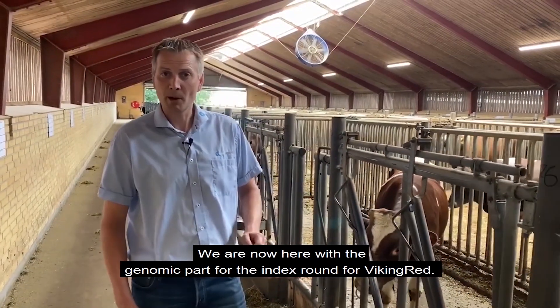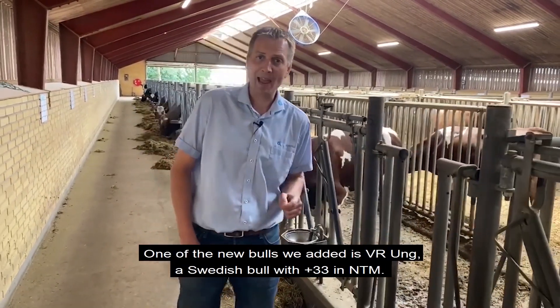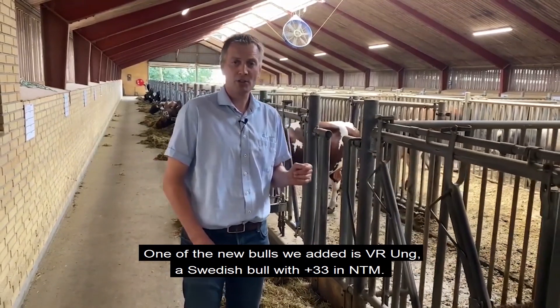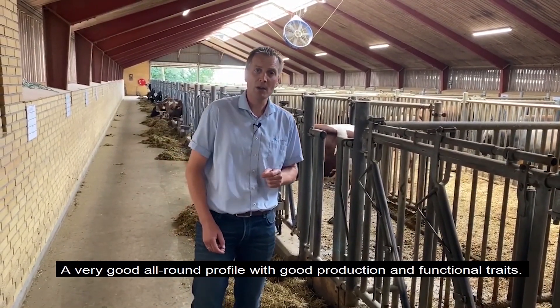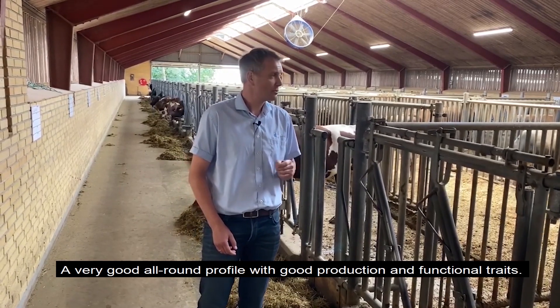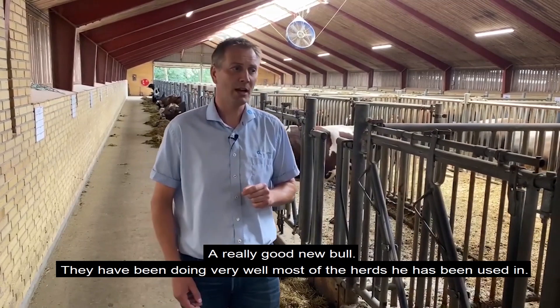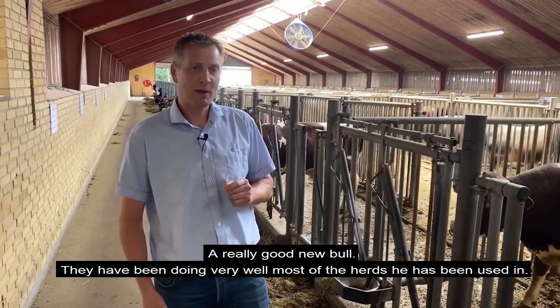In the genomic part for this index round of Viking Red, one of the new bulls we added is Via O, a Swedish bull with plus 33 in NTM. He has a very good all-round profile with good production and good functional traits — a really good new addition to the list that will do well in most herds.